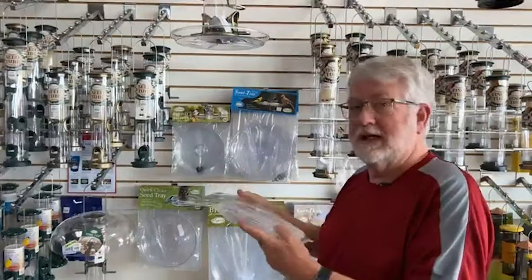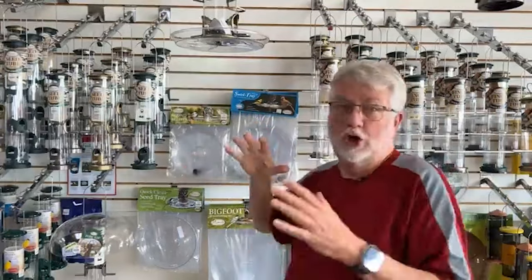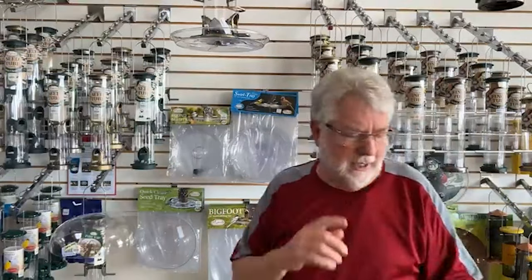You open it up for cardinals and bigger birds to be able to feed from there. So there are lots of different trays and they're certainly worth mentioning. But I am going to zero in on hoods, because I believe in keeping your bird seed dry. It saves you money, and it keeps the birds healthier — you don't want your bird seed to mold in the feeder. Hoods are a great way to do it, and there are lots of different kinds.